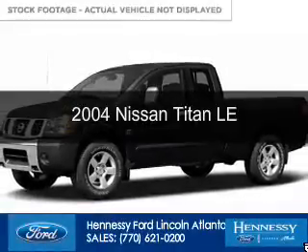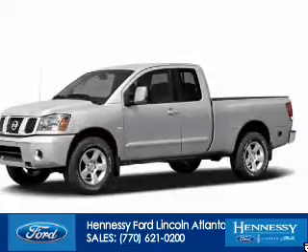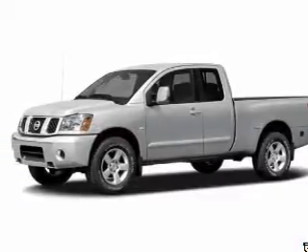This is a used 2004 Nissan Titan, powered by rear wheel drive, 8 cylinder engine, and a 5 speed automatic transmission.